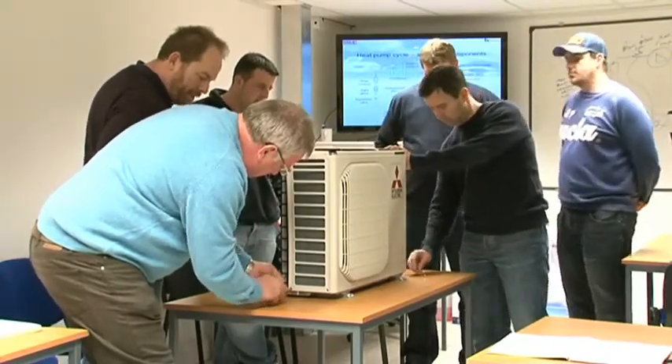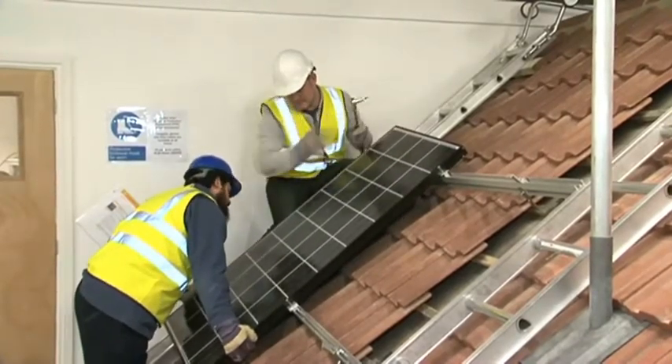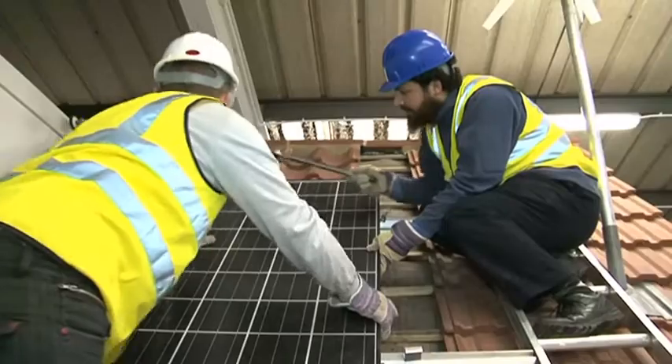AbleSkills also provides all the tools and equipment you'll need during your training. With courses ranging from two days through to longer qualification options, we offer precisely the package that will allow you to reach your goal.